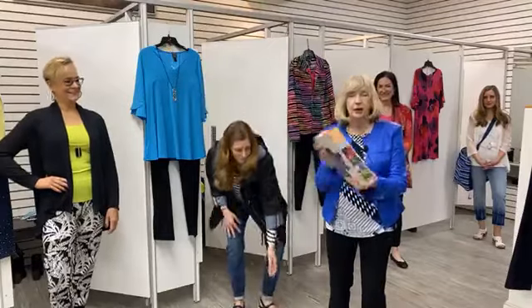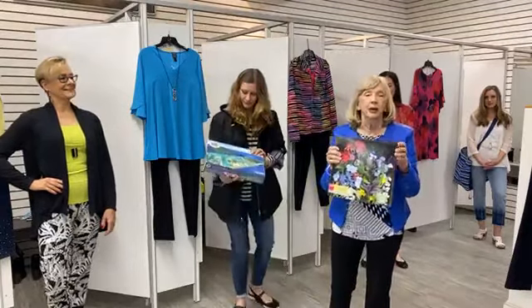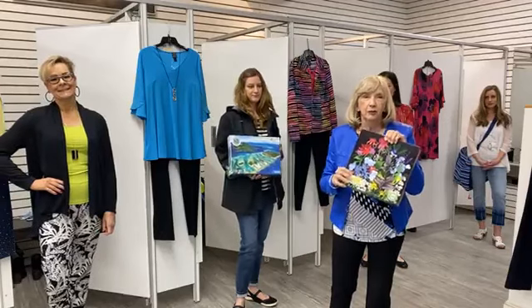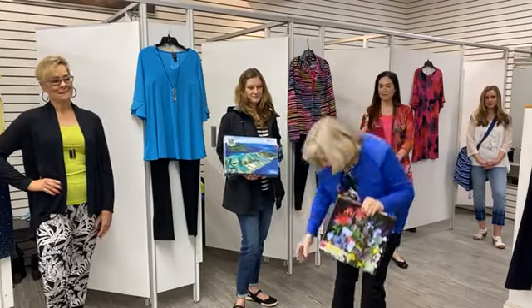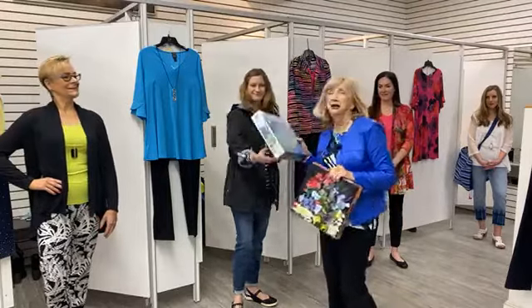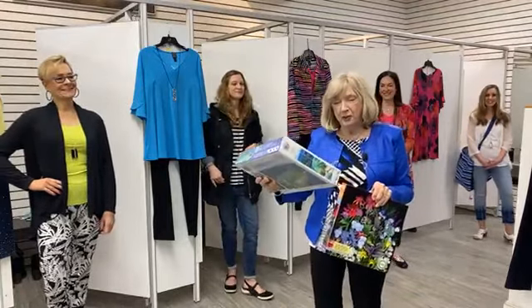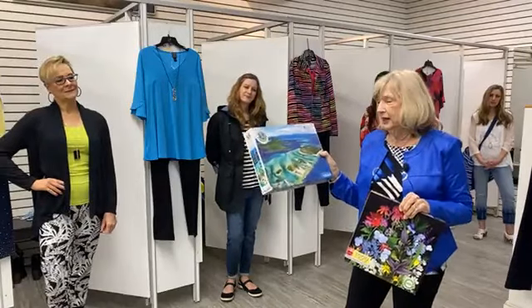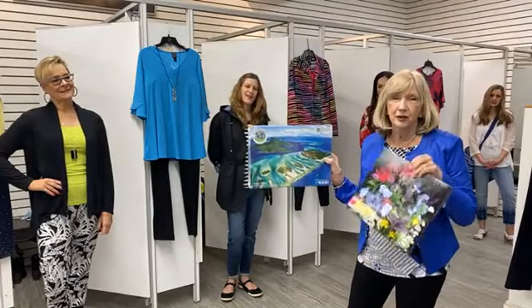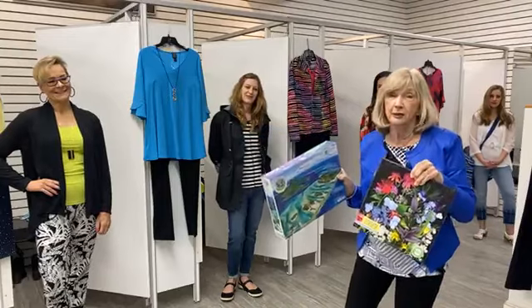This one is called Summer Garden, so you can be thinking about your summer garden. Of course, we're planting every day in the greenhouse and it is coming. And how about this - Coral Reef? It looks like it might be a little hard, but wouldn't you love to be there? Maybe some of you are getting away.